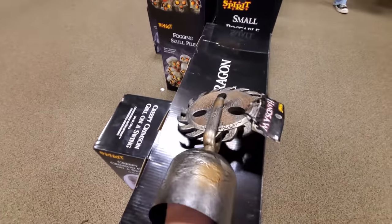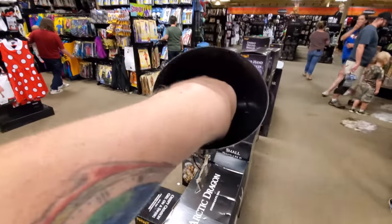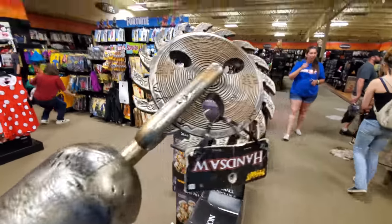A hand saw — it'd be even cooler if there was something inside that you could use to make it spin. Pretty cool.